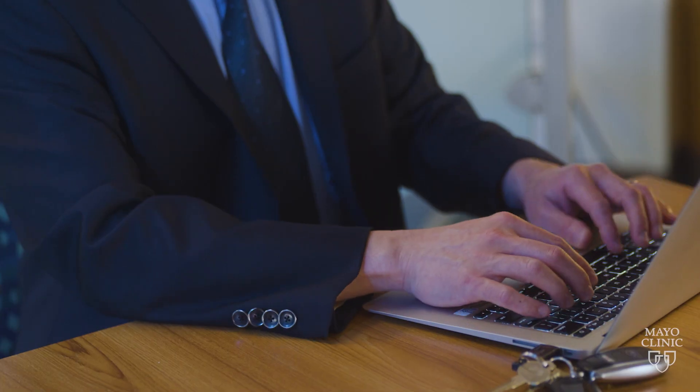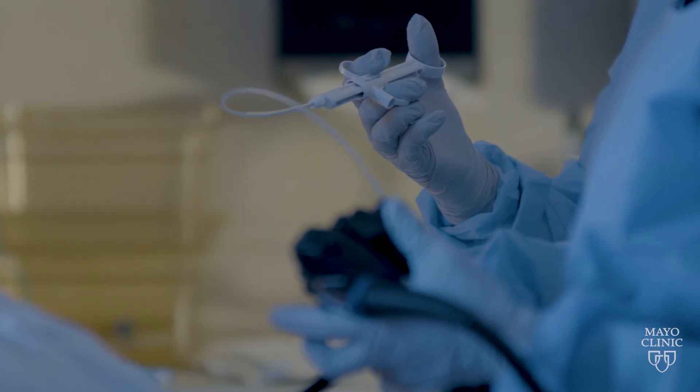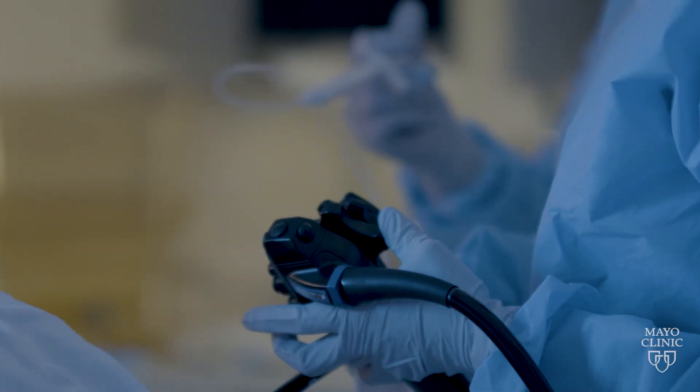As a physician at Mayo, I am certainly grateful to the institution to not only develop but apply these advanced techniques for the benefit of a patient. Oftentimes, we can remove these lesions and save patients a significant amount of morbidity and indeed mortality.